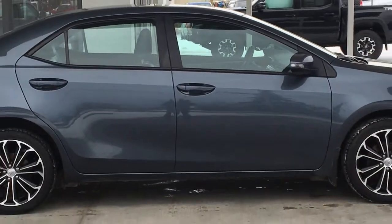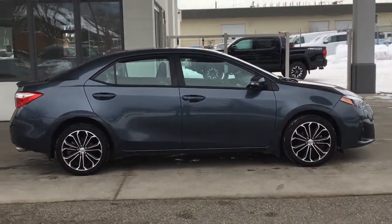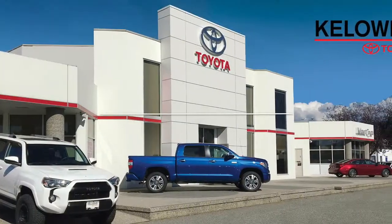Call today to book your test drive in this well cared for 2016 Corolla S, or stop by for a look. We're at 1200 Leith Head Road in Kelowna.